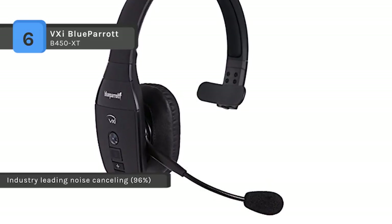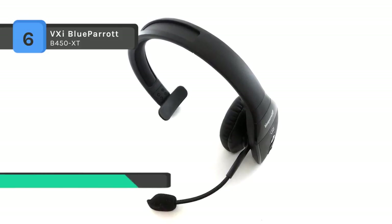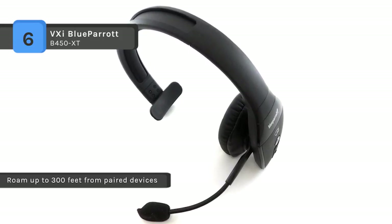Also, it comes with a customizable parrot button for mute, speed dial, and more functions. Other features include voice control for hands-free control of headset functions, and voice memo recorder.